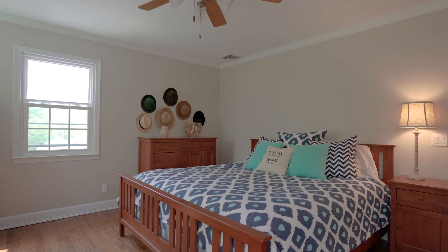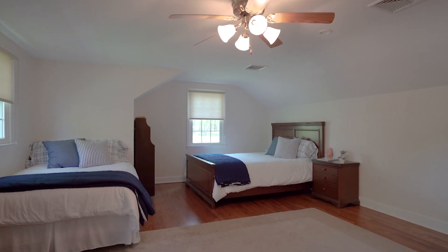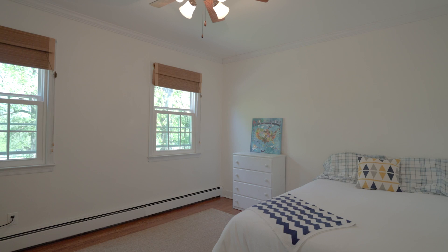This bright and spacious five bedroom, two and a half bath home in the highly desirable section of Basking Ridge is going to check all your boxes.